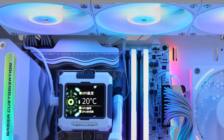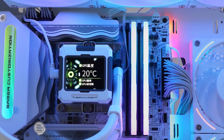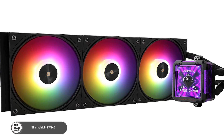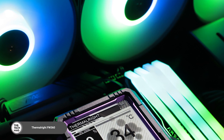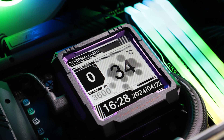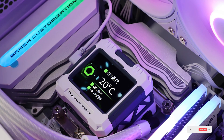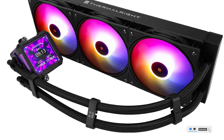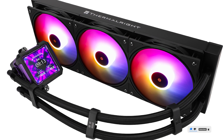A showstopper in both looks and performance, the FW360 features an integrated 2.4-inch LCD display with real-time system stats and customizable visuals. Paired with high-RPM ARGB fans and broad CPU compatibility, this cooler is for users who love both function and flair in their setups. You'll find this stunner in the links below.